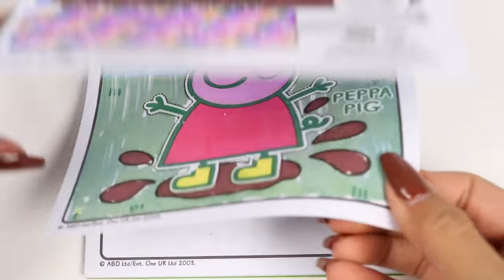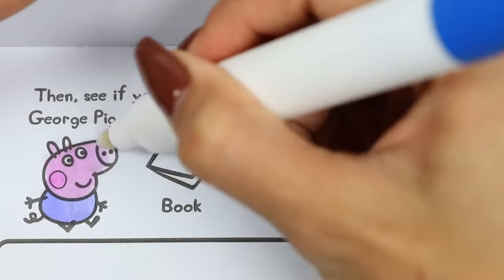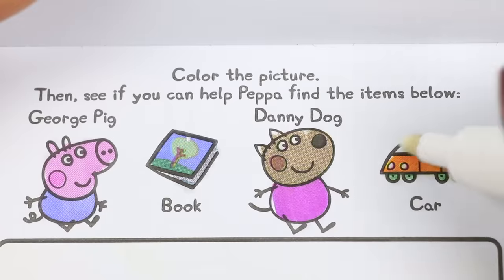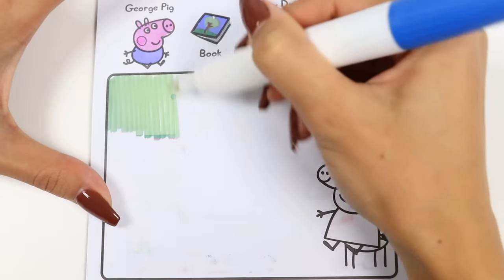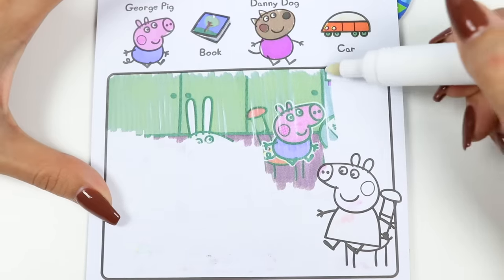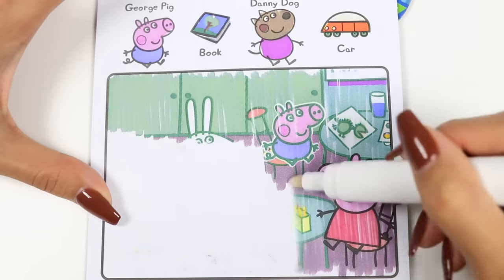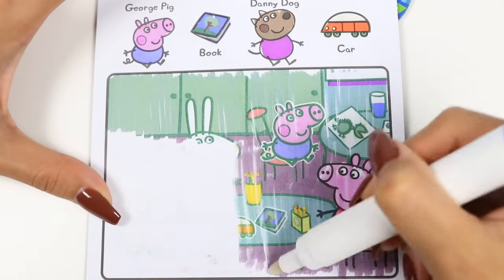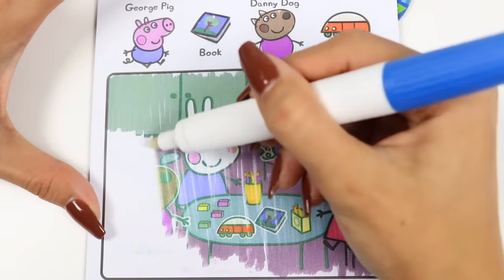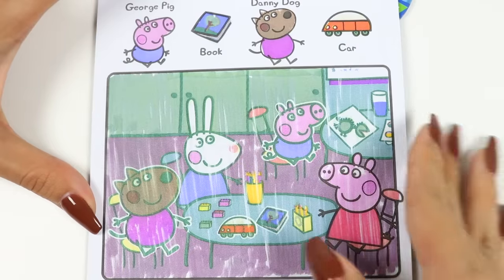Let's do some more activities. This says color the picture, then see if you can help Peppa find the items below. We need to find George, a book, Danny Dog, and a car. Alright everyone, keep your eyes peeled! Oh, there's George! We need to find three more items! I found the book everyone! And there's the car! Now where is Danny? There Danny is! We found all four things, good work everyone!